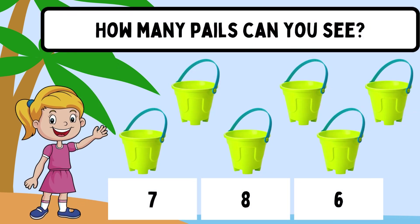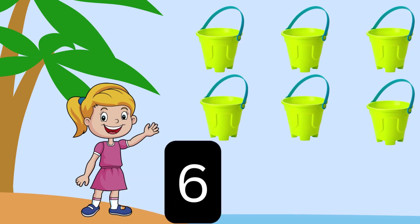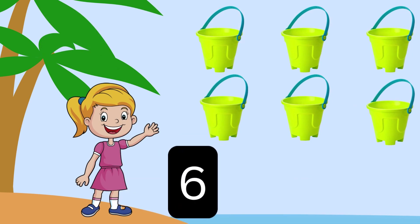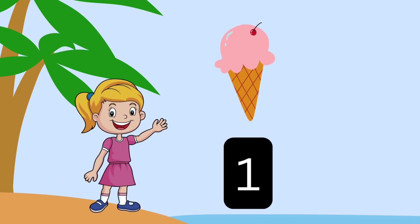How many pails can you see? Six! Six! Yay! How many ice cream can you see? One! Yay!